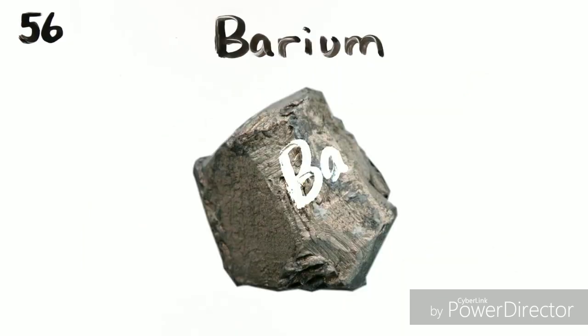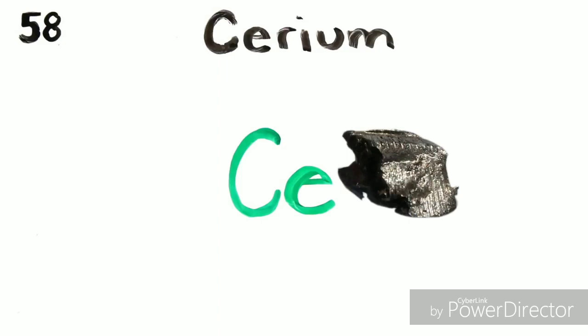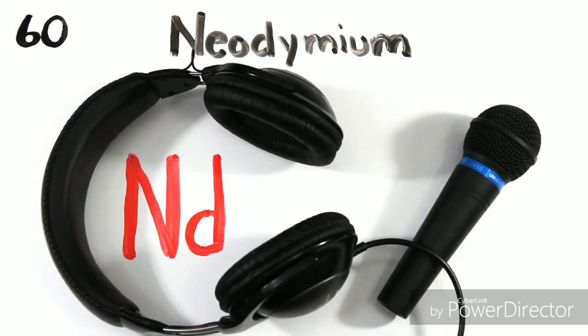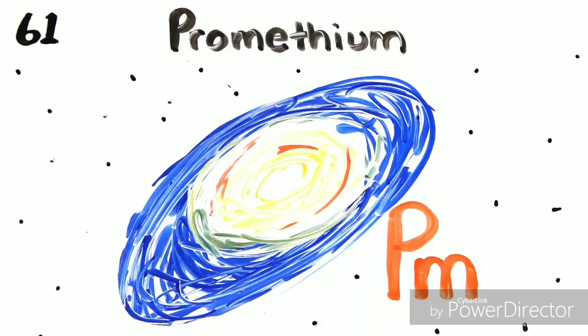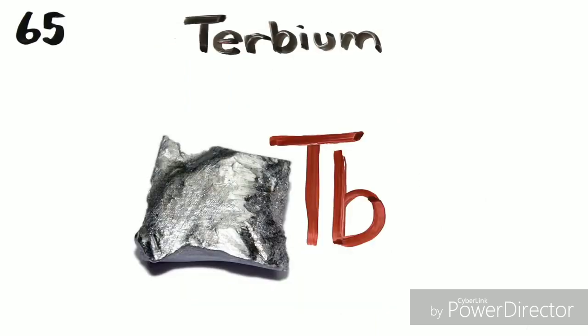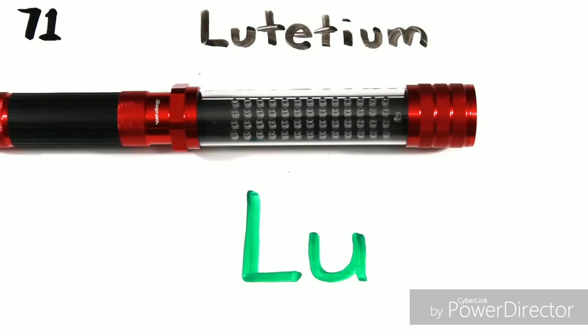Barium is 56, and this is where the table splits, where lanthanides have just begun. Lanthanum, cerium, and praseodymium. Neodymium's next to promethium, then 62's samarium, europium, gadolinium, terbium, dysprosium. Holmium, erbium, thulium, ytterbium, lutetium.